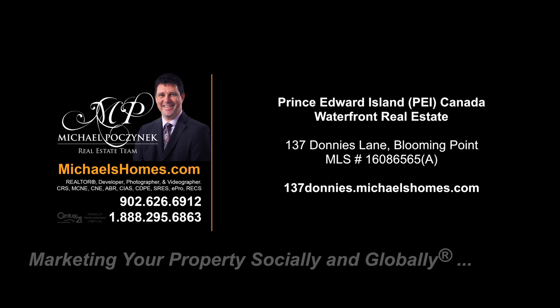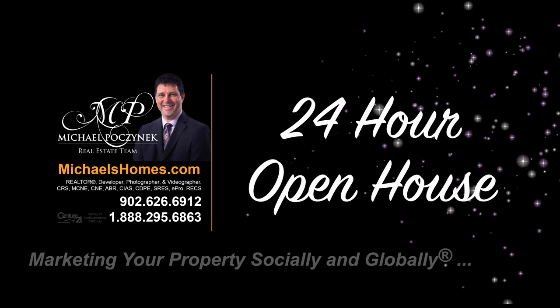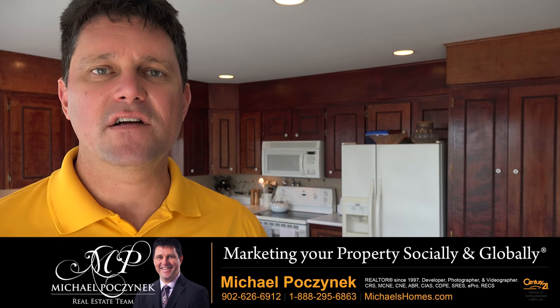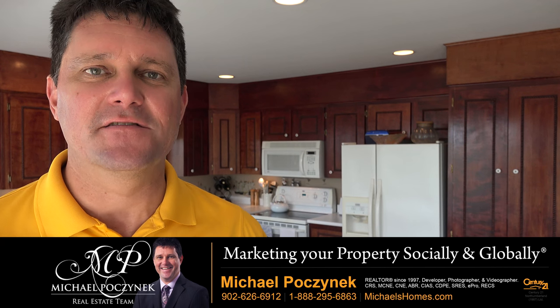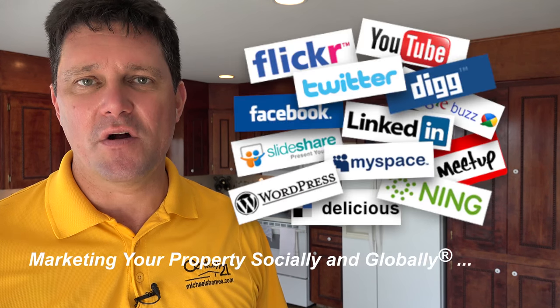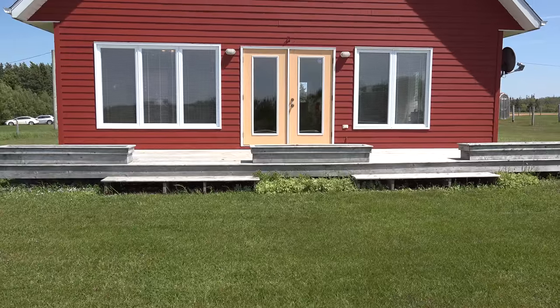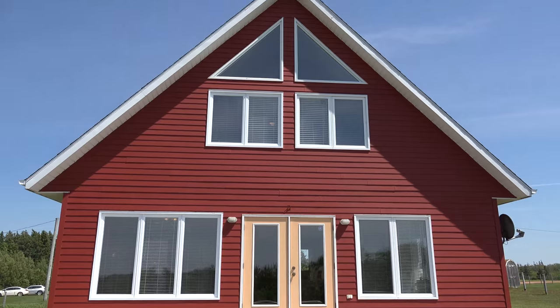Hello and welcome to Michael's Homes HD, Prince Edward Island's number one source for high-definition real estate video. Welcome to your new Prince Edward Island year-round home and combination beach house, complete with sand dune views and access to a gorgeous white sandy beach for miles. This is my 24-hour day open house. I'm Michael Posnick with Century 21 Northumberland, marketing your property socially and globally. Let's go take a look at 137 Donnie's Lane here in Blooming Point.